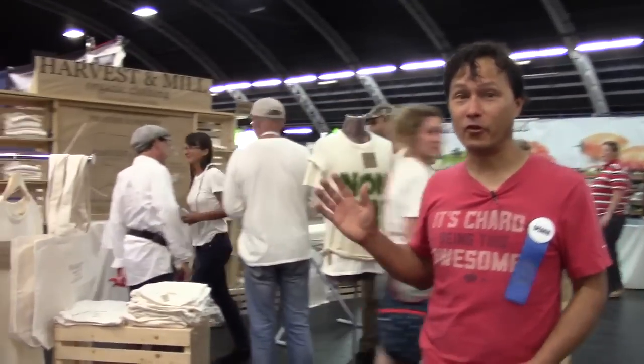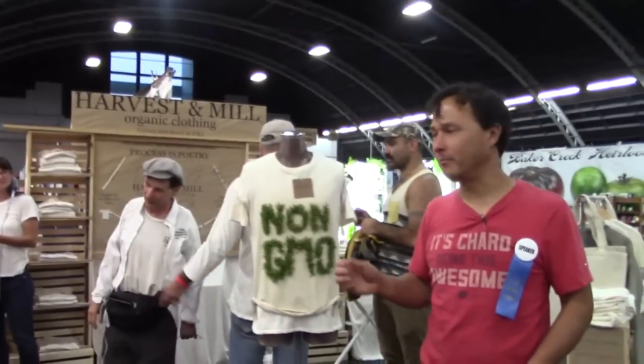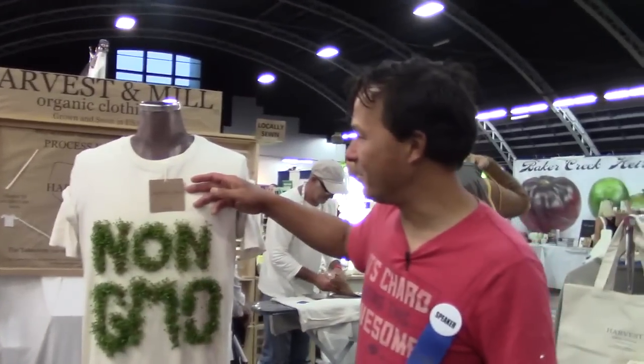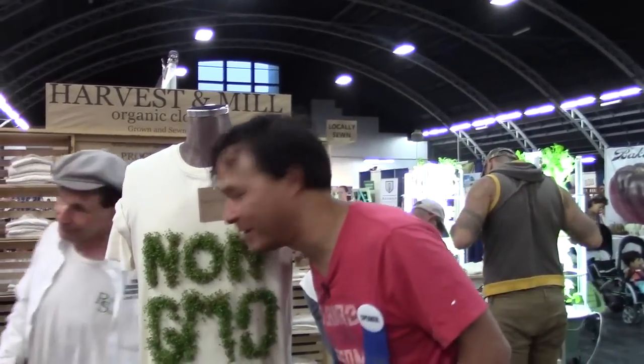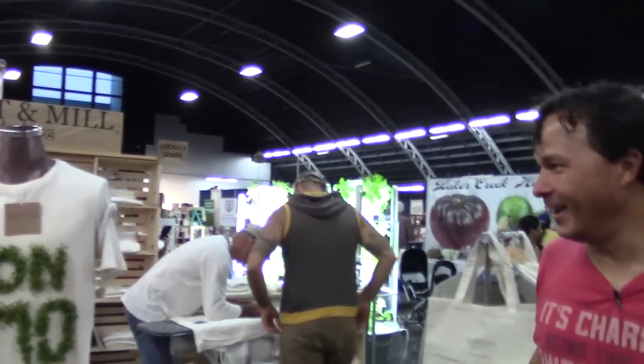There are a lot of t-shirt vendors here, but my favorite is Harvest and Mill Organic Clothing. Besides having truly organic cotton shirts not sprayed or dyed with any nasty chemicals, they've got an edible shirt — it's non-GMO cotton and broccoli sprouts are actually growing out of the shirt. If it were the last day I'd eat them, but I can't mess up the display since they still need to be here for tomorrow.